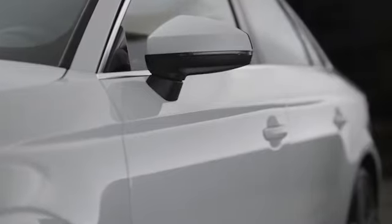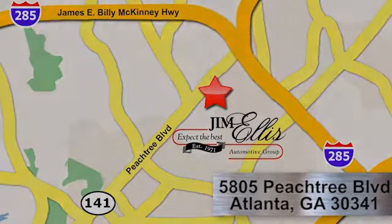At Audi Atlanta, we prove every day that buying a car can be an enjoyable experience. Contact Audi Atlanta today or stop on by — we're conveniently located at 5805 Peachtree Blvd in Atlanta.